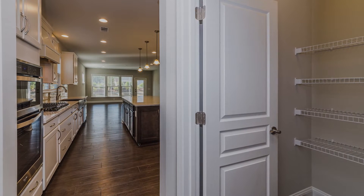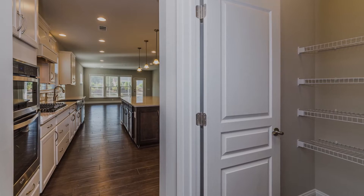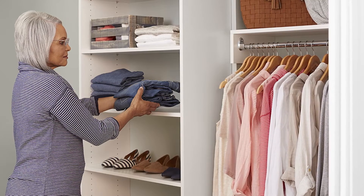If you're looking for a new home, the need for more space is probably one of the reasons. Pulte homes don't just have more space for storage, they have smarter space.